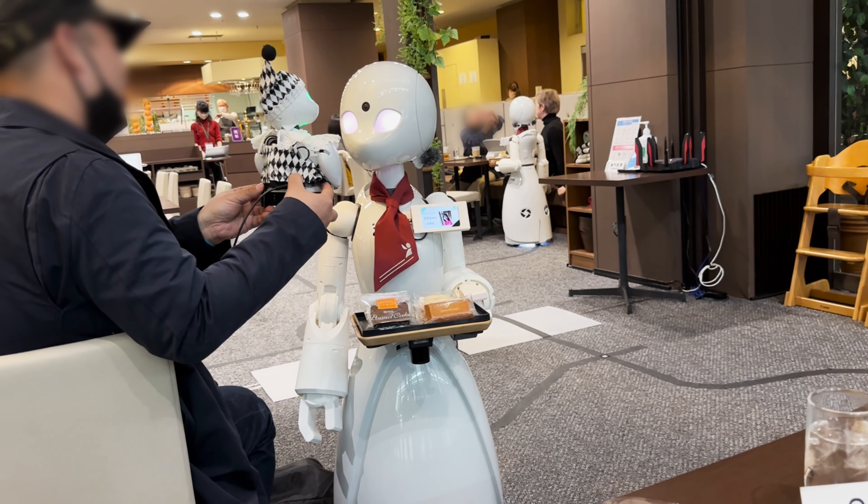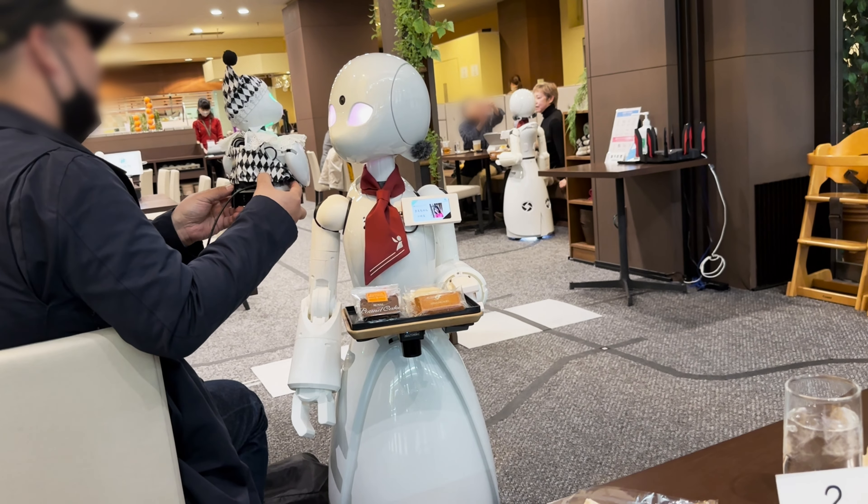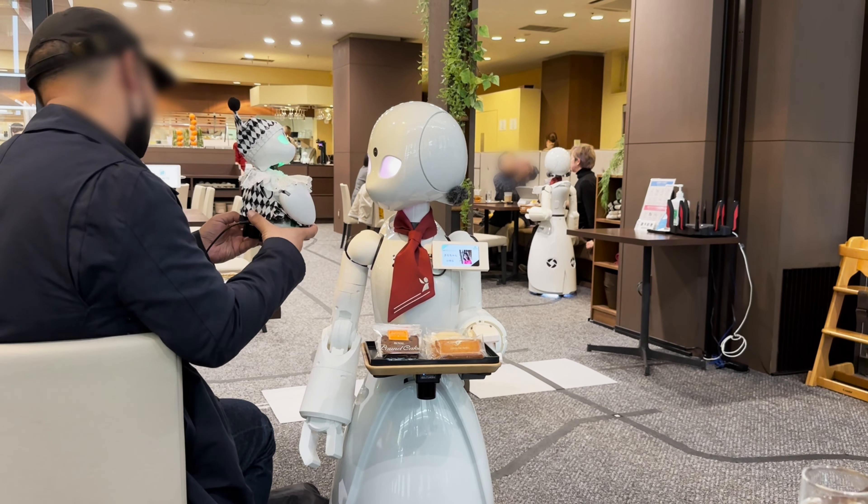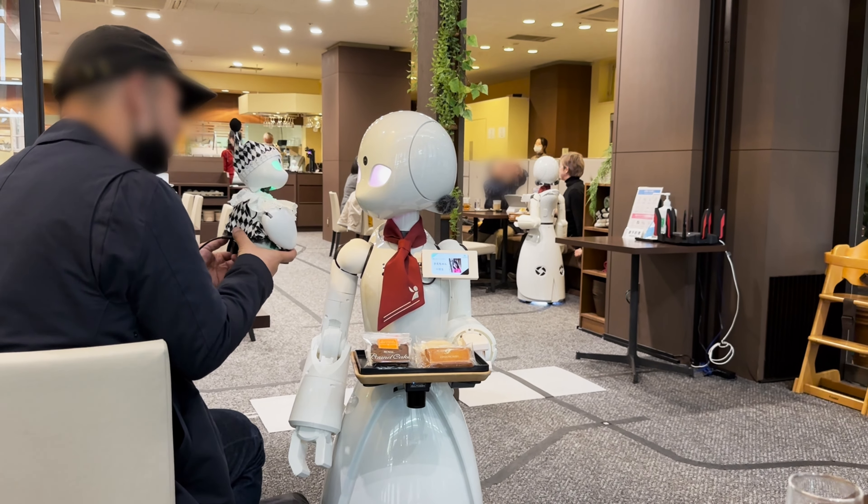It seems that the Orihime robots are not exclusively owned by the Robot Avatar Cafe and can be purchased by individuals who can then customize them according to their preference.